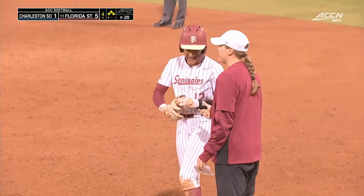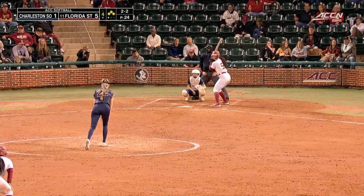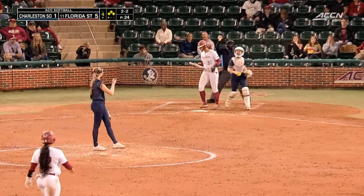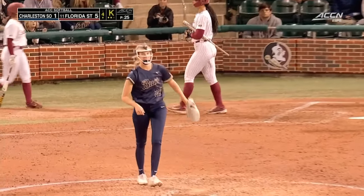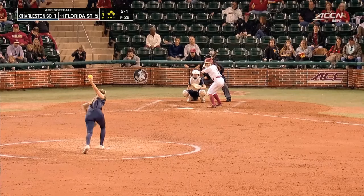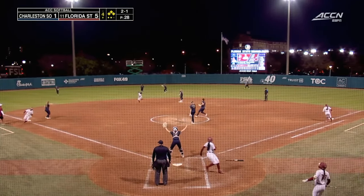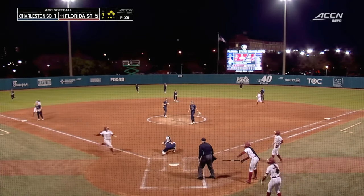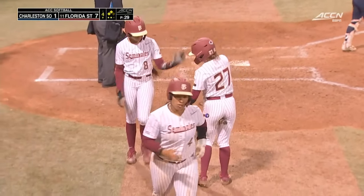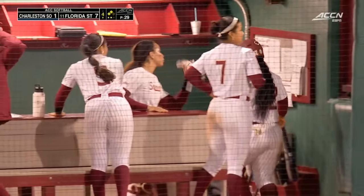This is definitely who Florida State wants up. And down she goes — lamb. Wow, wow indeed.